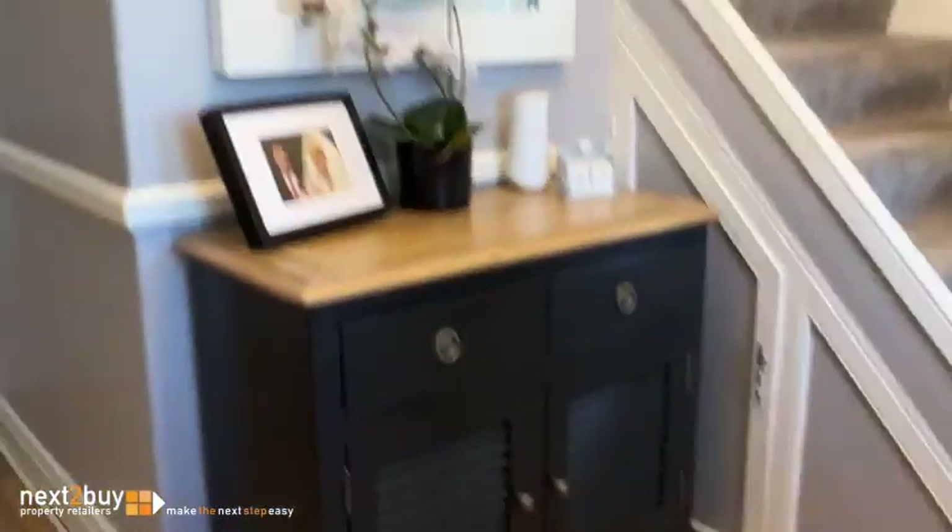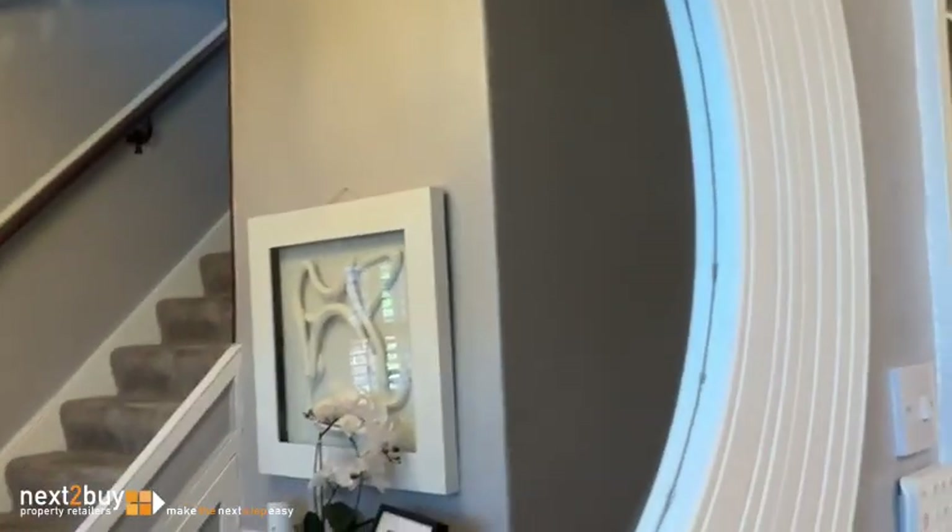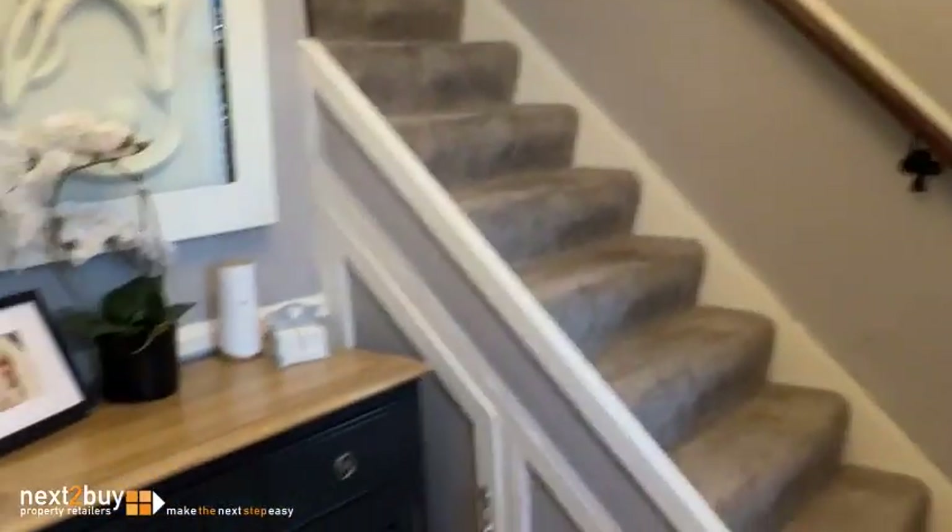We're heading into the hallway here — got wood flooring. We've got the glazed door and a double-glazed window there for natural light. It's a fantastic hallway and you're in for a treat with this one.